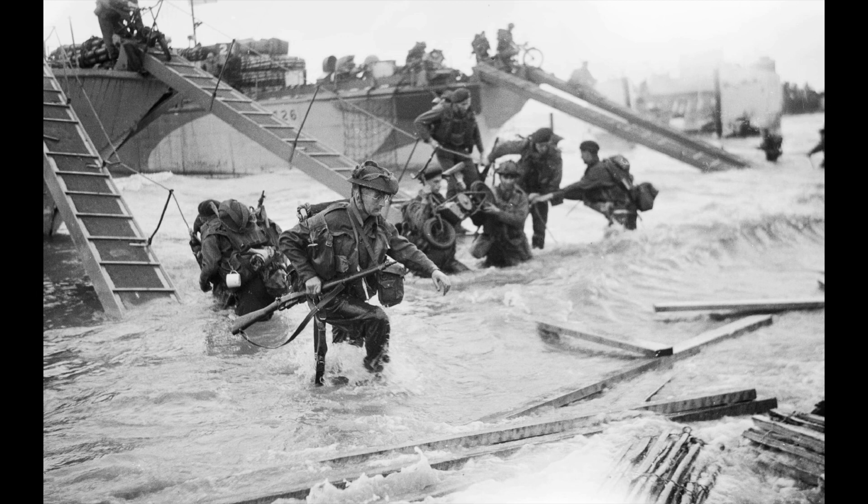Casualties were heavy, and heaviest at Omaha with its high cliffs. At Gold, Juno and Sword, several fortified towns were cleared in house-to-house fighting, and two major gun emplacements at Gold were disabled using specialised tanks.